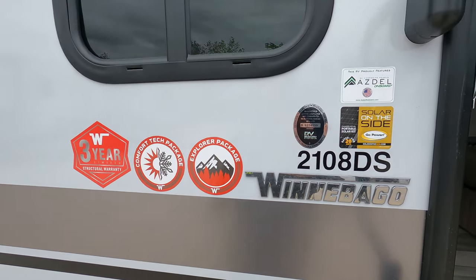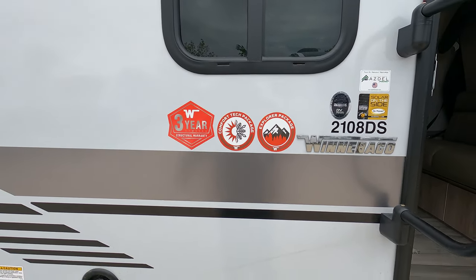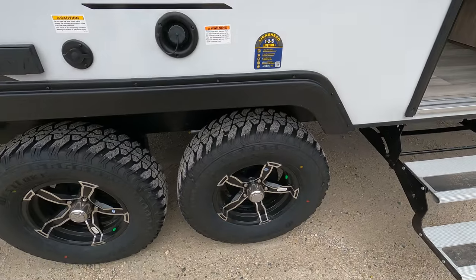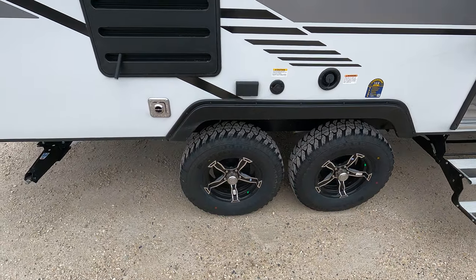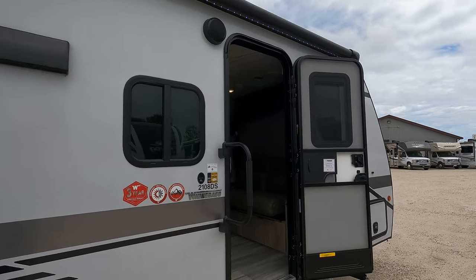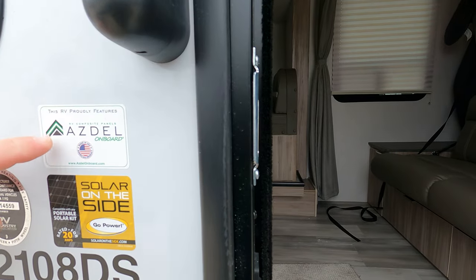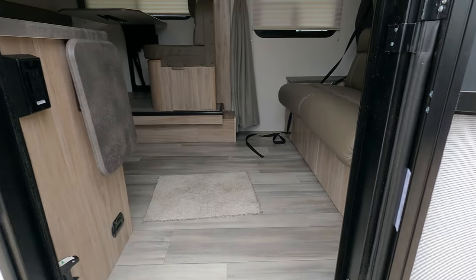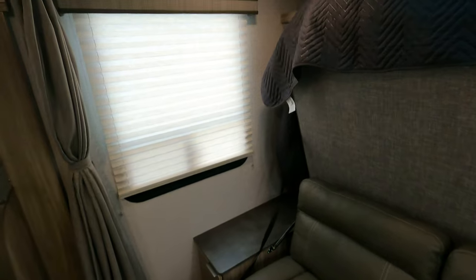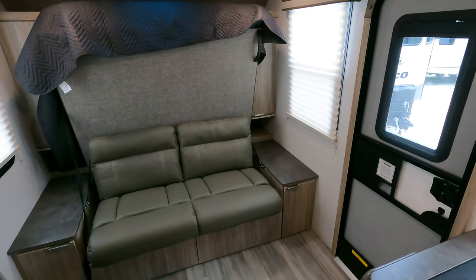I'll give you a quick upshot of all these little badge brands they've got on here. If you have any questions, leave them down below or do your own search to find the answers. The biggest thing I will point out is Yazdell — that is totally cool, definitely worth it. If you don't know what it is and you're looking for a fiberglass camper, do yourself a favor and Google that.